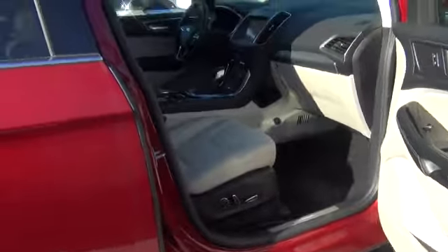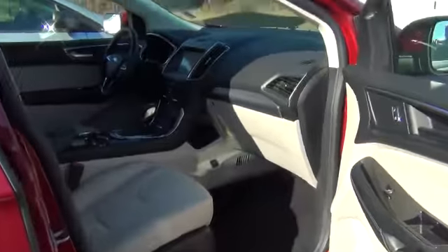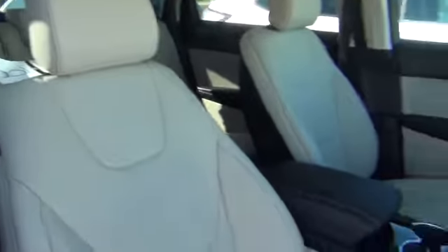The interior on the vehicle that you've chosen has got the titanium package, so all the bells and whistles. The seating color is called ceramic and I have to tell you, I think it looks amazing — the contrast.